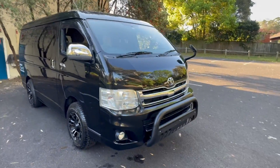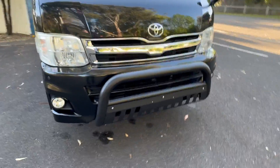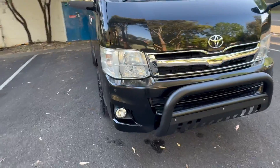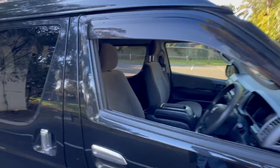It's got the chrome pack: chrome grille, chrome mirrors, chrome door handles. It's got a beautiful JDM nudge bar, driving lights, parking sonar, and colour-coded bumpers. It's got a nice weather shield.